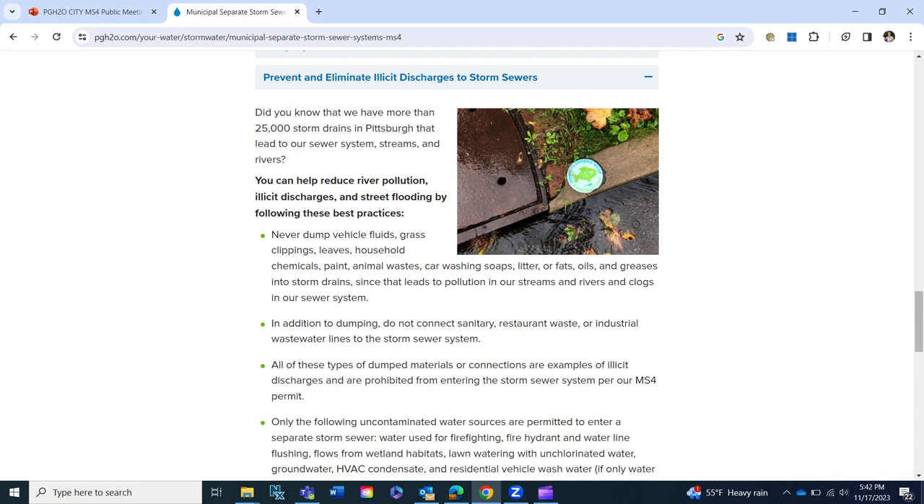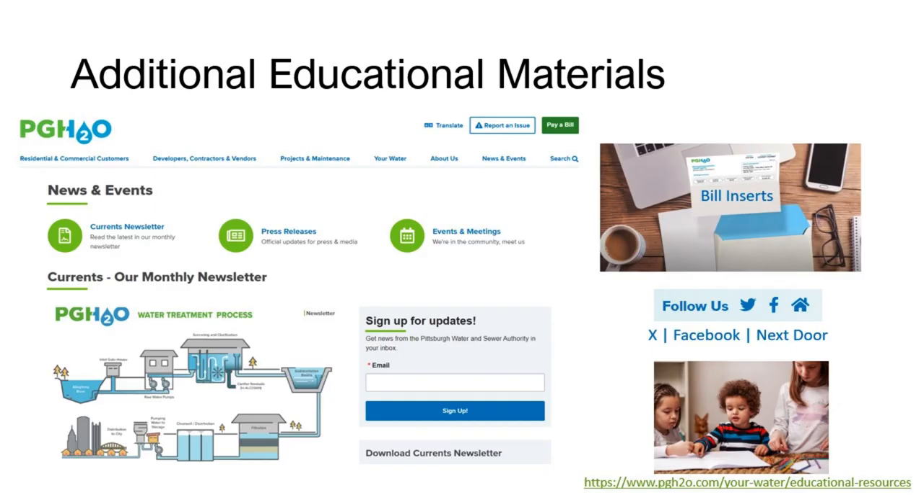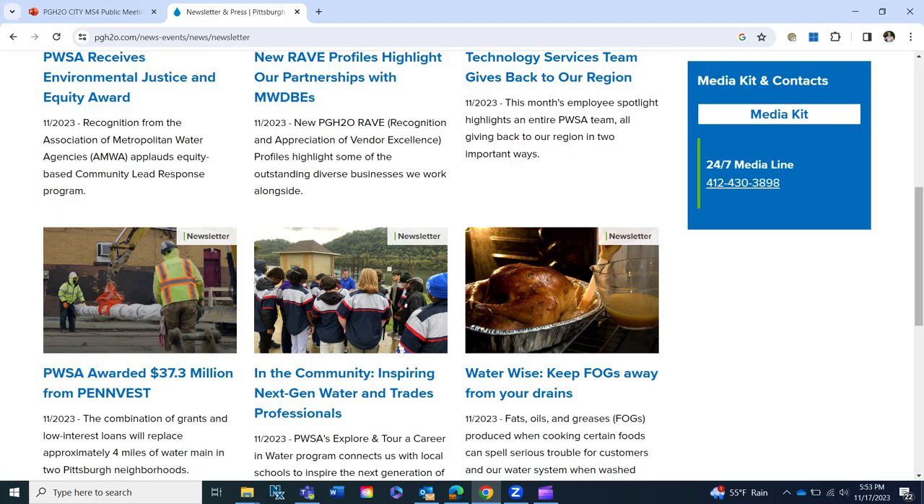Feel free to visit that website. On our news and events page, clicking that main header brings up different events, press releases, and our Currents newsletter. The Currents newsletter goes out once a month and you can sign up to get it electronically — it will provide information on different projects and initiatives. You can also look at past newsletters. The Currents newsletter covers all of PwSA's operations: storm sewer, sanitary, and drinking water. We've also sent out information through bill inserts. You're also able to follow us on social media platforms.